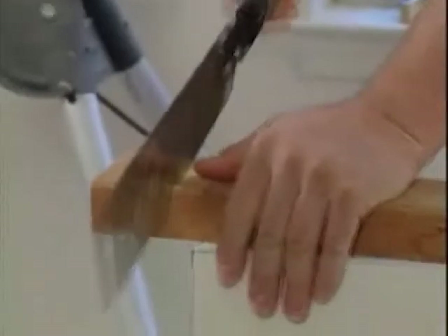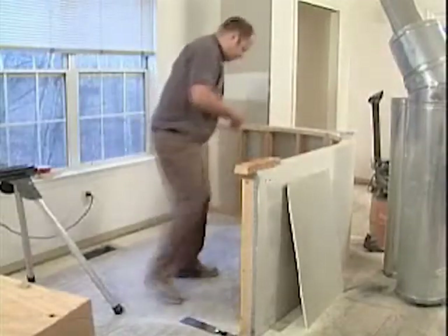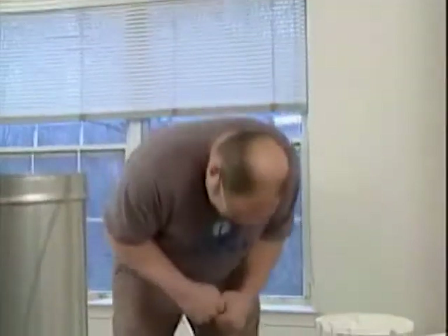If you're working with sharp tools or materials and not paying attention, or something goes wrong, you could end up with a nasty cut. First, you need to stop the bleeding with direct pressure.